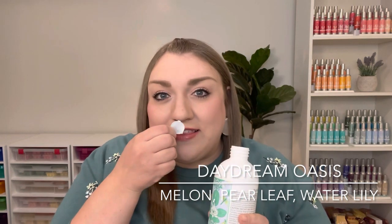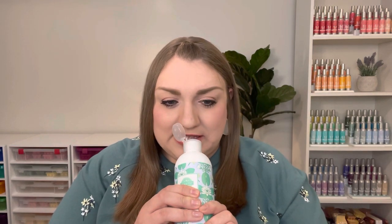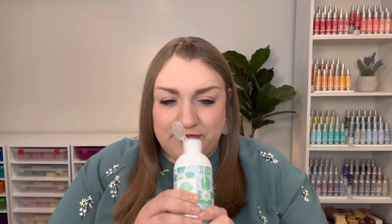This Daydream Oasis dish soap is very light, kind of fresh aquatic. I think it has melon, then kind of a pear leaf, and maybe lily — a floral note. It's just kind of light and aquatic. I wasn't sure if a scent like this would weird me out in the dish soap, just because it is very floral and perfumey. But I think it might be kind of nice for spring and summer, so I'm really excited to try that.